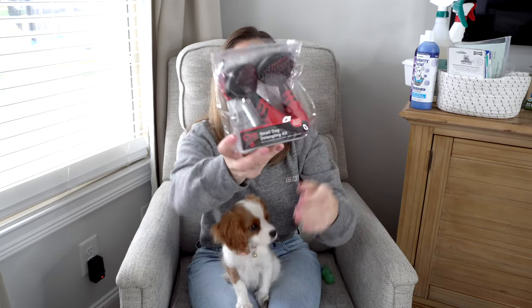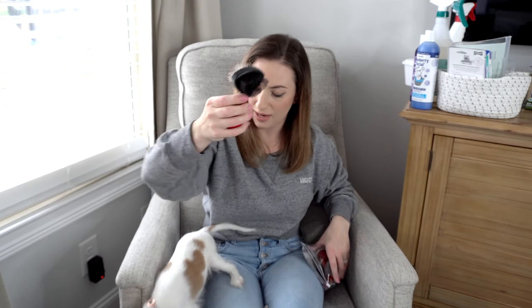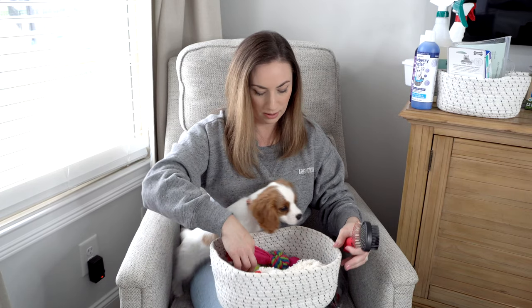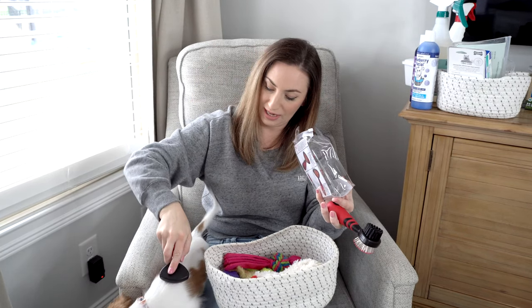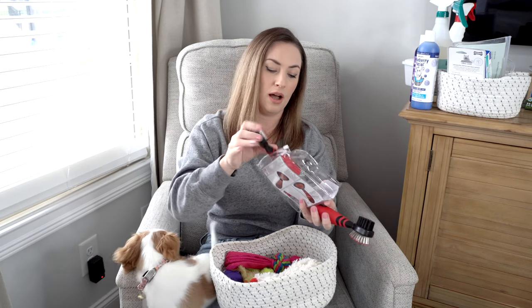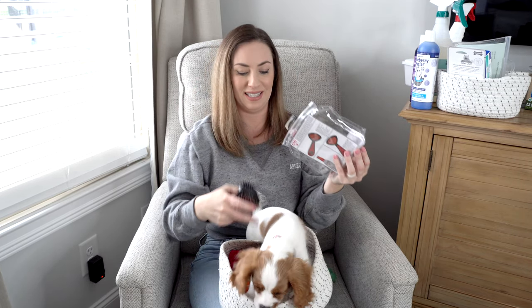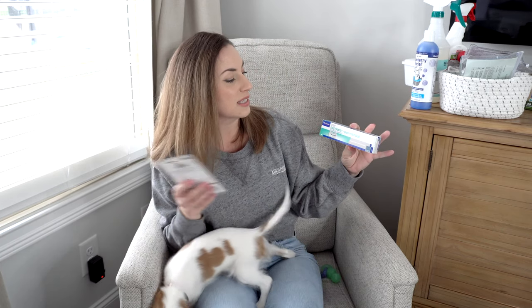I've been really happy with this little brush set I got at PetSmart for around $20 — it's a three-piece set with a ball brush on one side, a soft brush on the other side, and a slicker brush, which she'll definitely need as her coat grows out. It also comes with a de-tangling spray that I haven't needed yet, but she may get tangly as she gets older.